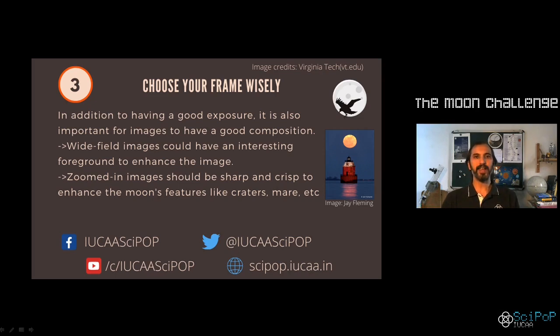Choosing frames well is a must to get good composition and to make your picture interesting. If you are using a wide angle lens in which you are taking more of the scene than just the moon, you might have a beautiful silhouette or a tree — make sure that you compose it well. There are several rules of photography composition that you could follow.